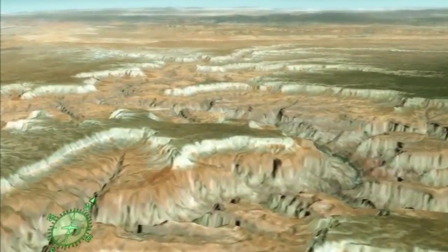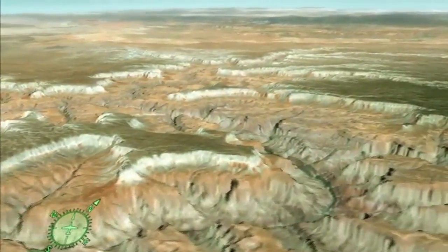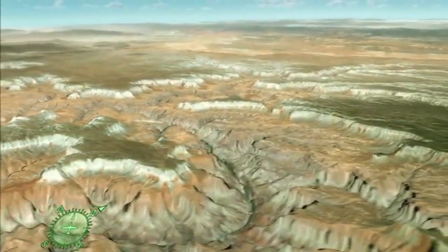Shellfish, coral, reptile tracks, and fern fossils reveal that ancient oceans, deserts, and swamps once existed here.